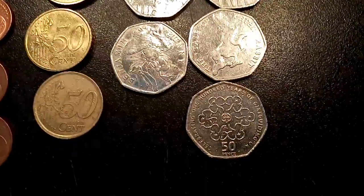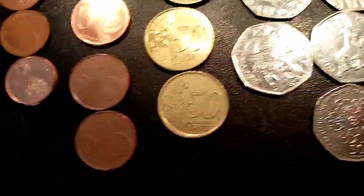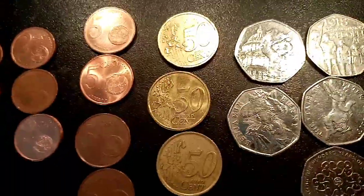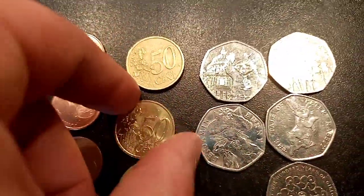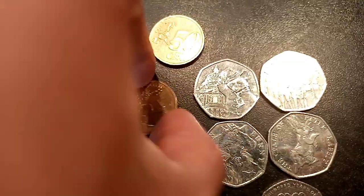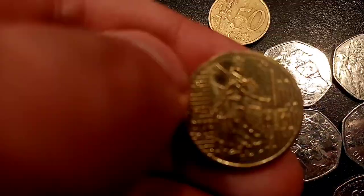So there's five 50p's here. We've got two from the Beatrix Potter set — the Benjamin Bunny and the Tale of Peter Rabbit 2017 — the People's Act, the Paddington Bear St Paul's Cathedral, and the 100 Years of Girl Guiding.